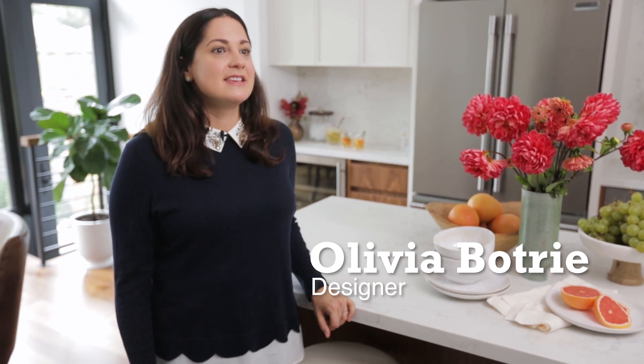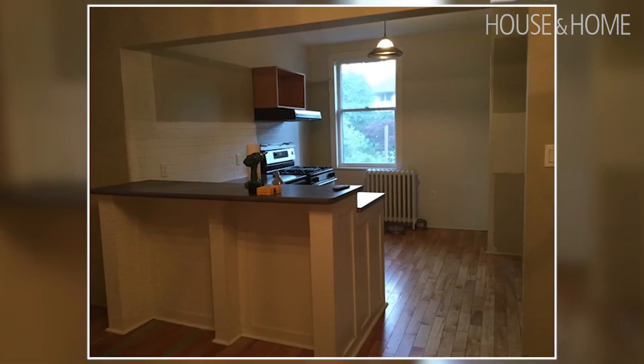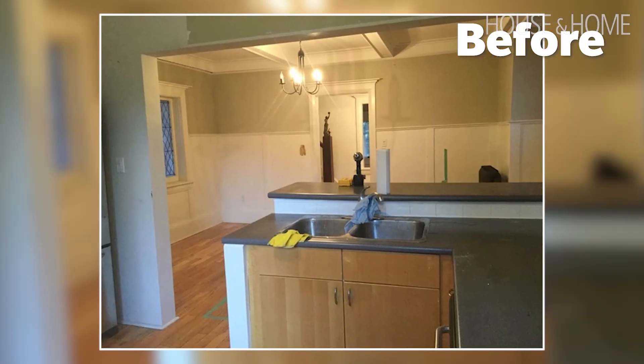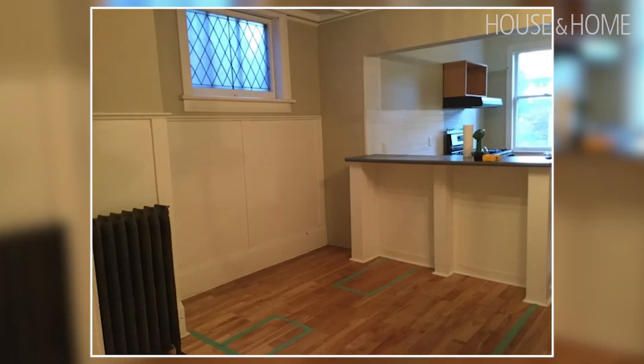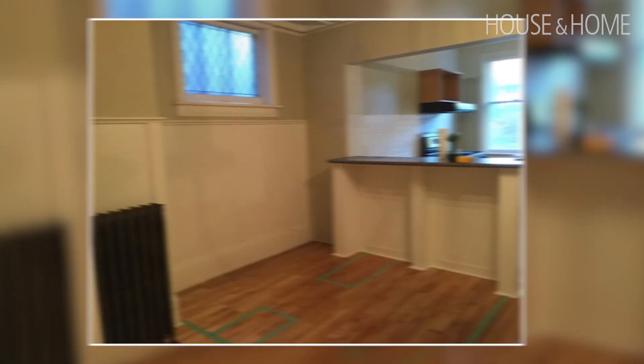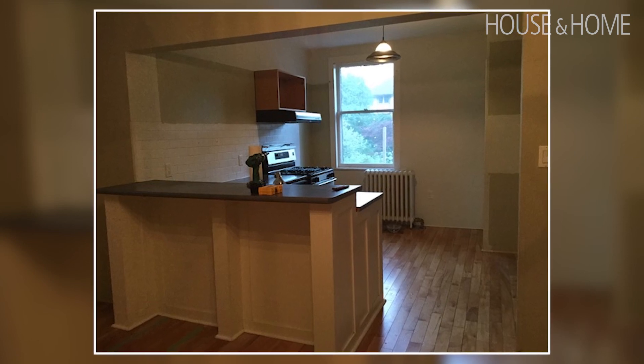My client's grandparents purchased this house in the 40s. Originally this was two small rooms at the back — one was the kitchen and then there was a dining room that you walked through to get to the kitchen. The first thing we wanted to do was really open up the space. We wanted to bring in a lot more natural light, as originally there was one window that faces another house — just a brick wall — and then a tiny window to the backyard.